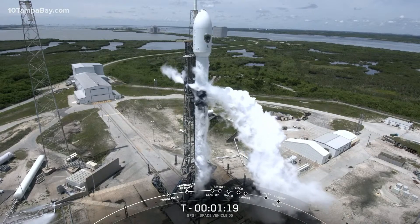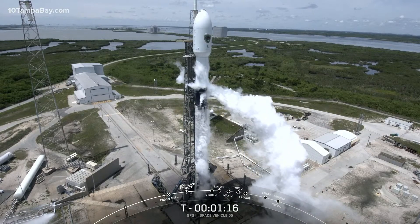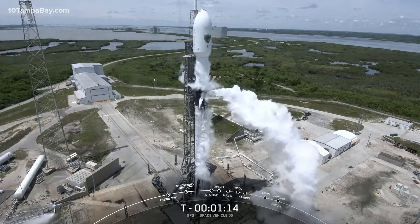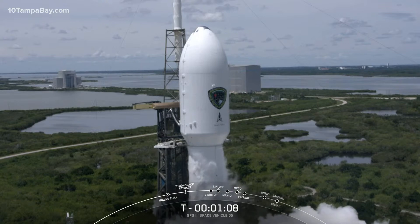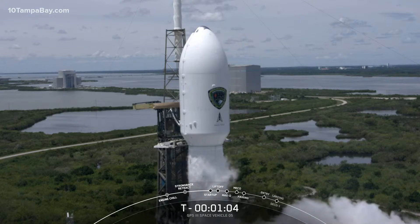Our next event will be start-up called out at T-minus one minute. At that point, the first and second stage computers on Falcon 9 are executing stored programs to prepare the rocket for flight, leading to ignition of the Merlin engines at T-minus two seconds and liftoff at T-zero.